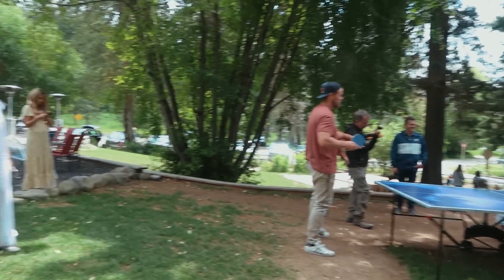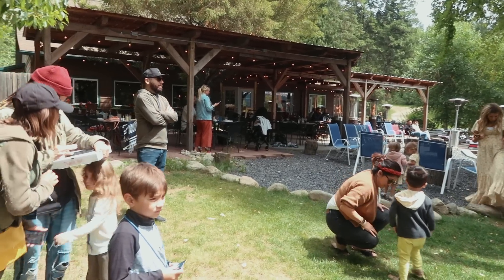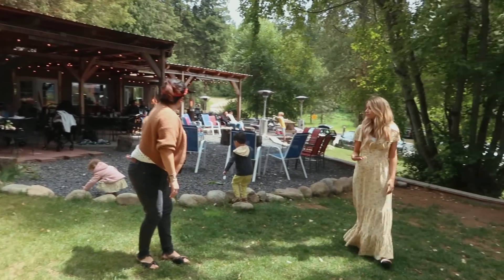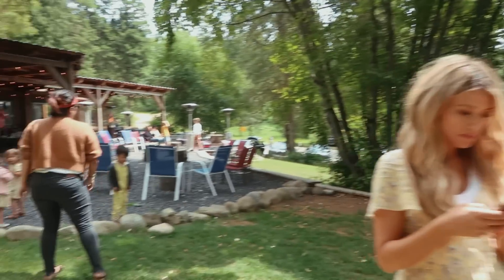Yeah, everybody's here for lunch, just out here chilling. We all came back from our car drive and it's just a whole big family gathering right now.